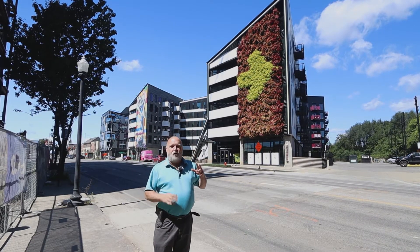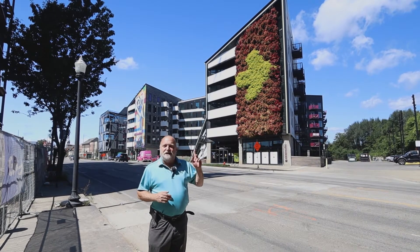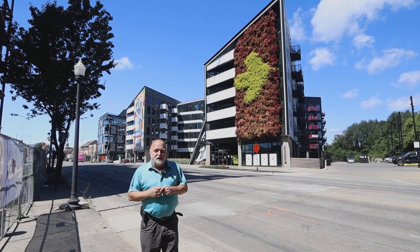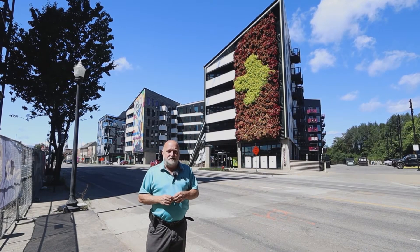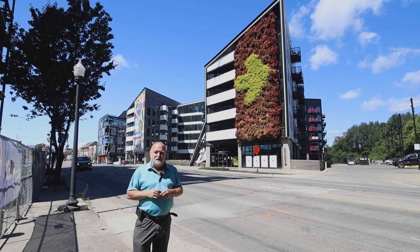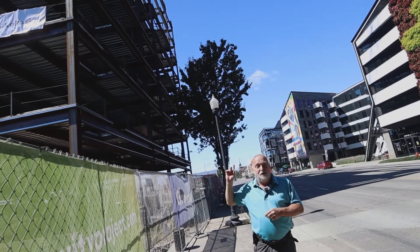Behind me is part of that new history being written — the Gravity Project, done by Brett Kaufman. It was a radical idea of putting together an apartment building with offices and retail spaces all together in what used to be a very poor section of town, which is now undergoing this incredible revitalization. It's an incredibly beautiful building — you can see some of the artwork, high-tech but very artsy at the same time. You can probably hear the construction going on: the Gravity 2 project is right across the street and going up right now.